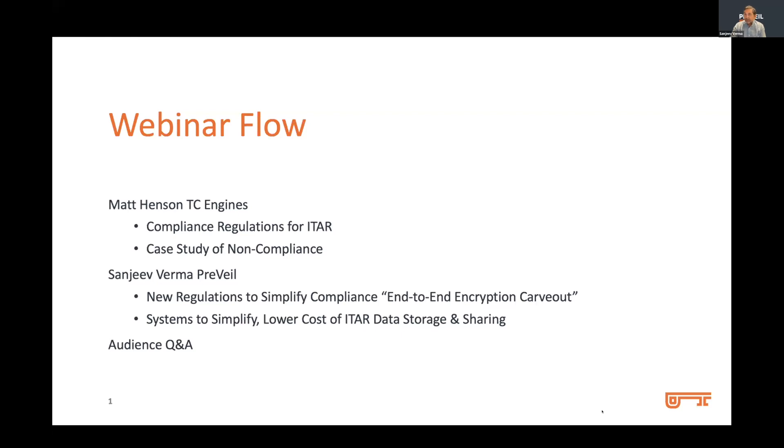That's the flow of our webinar. And with that, welcome Matt, and over to you to walk us through the basics of compliance regulations and how to avoid pitfalls that resulted in a $20 million fine.